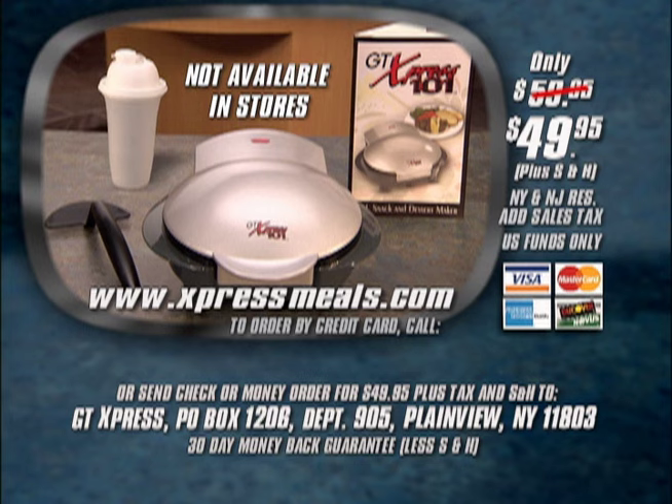I can hear it sizzling away. That'll cook in about 10 to 15 minutes depending on the meat. Now they've challenged me to make something with some leftovers — steak, a little baked potato, a few sautéed mushrooms, some Mexican food with a little chicken, some rice and beans, and — oh — meatloaf.